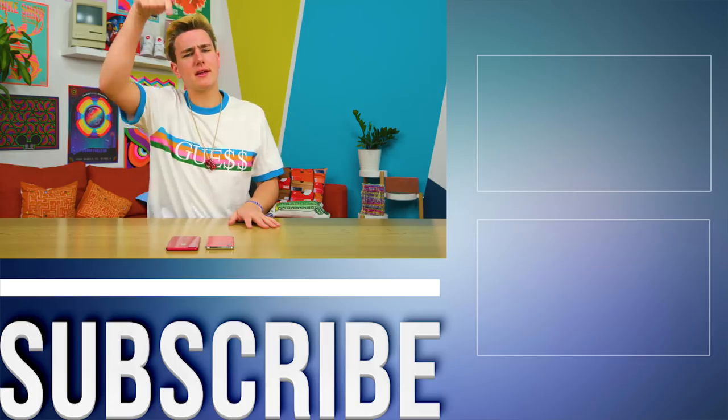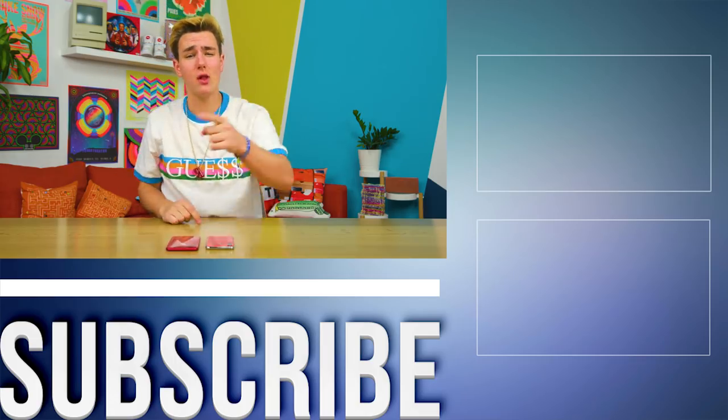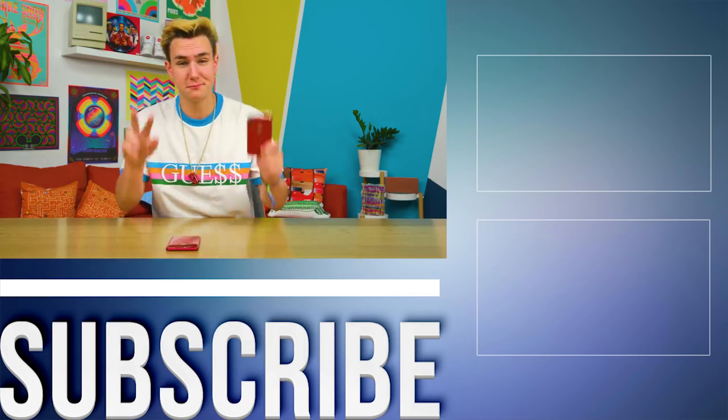That's it for this video, guys. Make sure you get subscribed by clicking the circle button here, check out another video right over there, and follow us on Instagram — it's always popping. We're just TechSmart. I'll see you guys later. Peace.